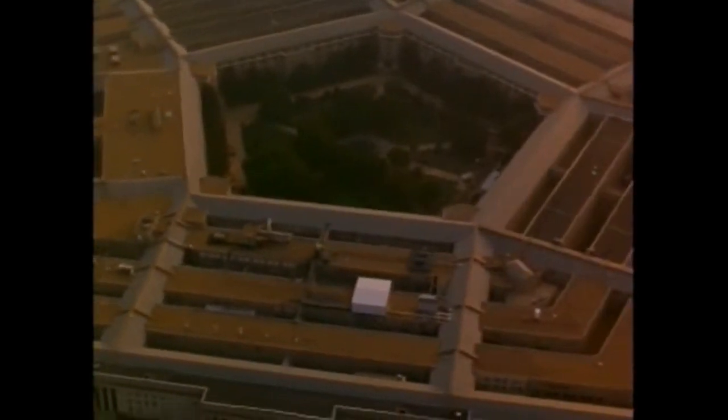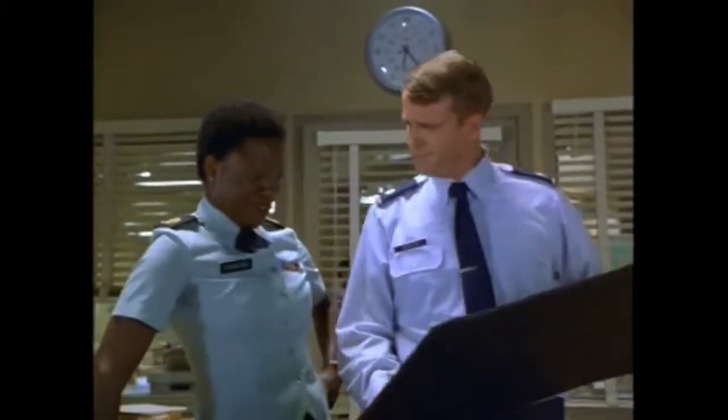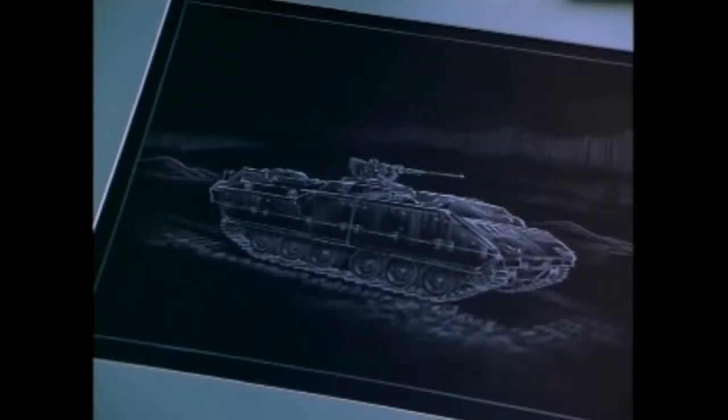I don't get it. What? That. It's the Bradley. Well, if that's the Bradley... then what's this? What's the date? 1968. The question is, how did they get to that from this?